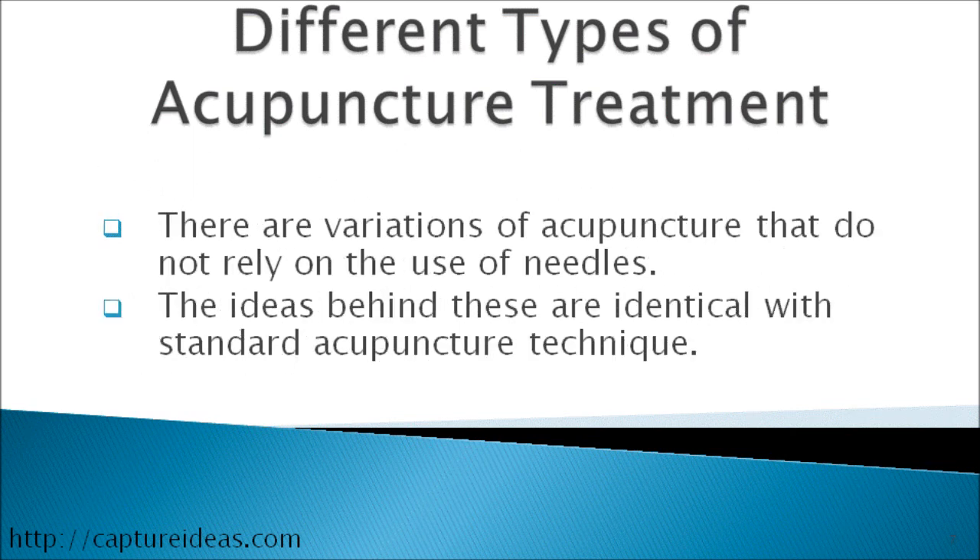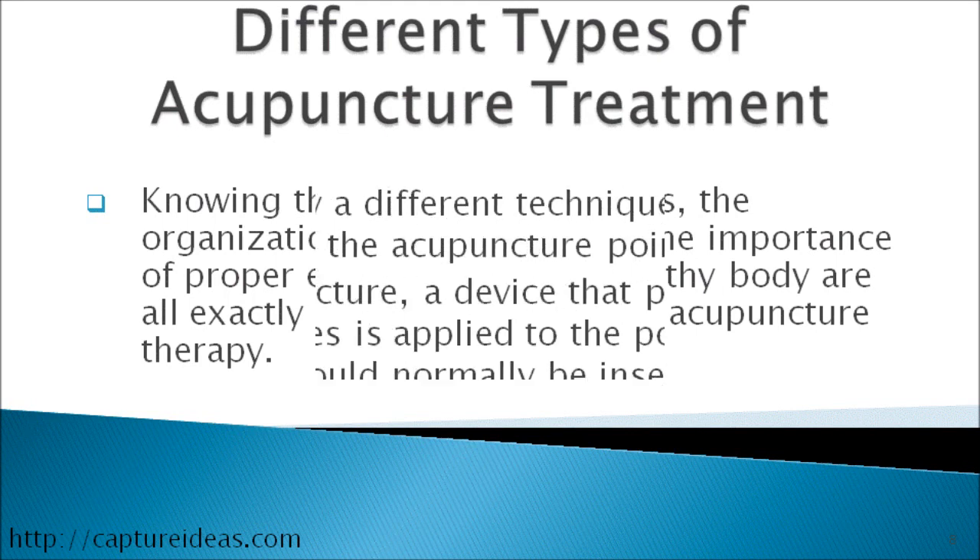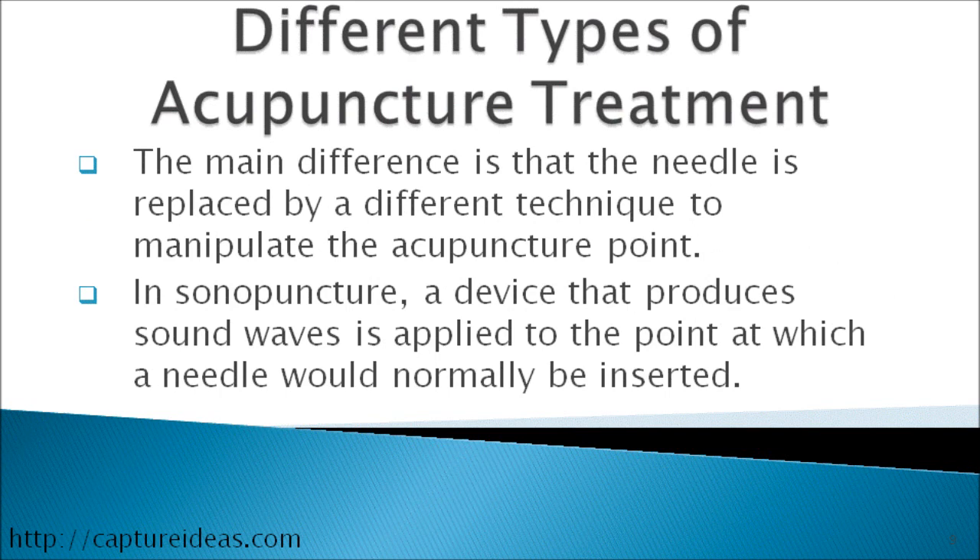There are some variations of acupuncture that do not rely on the use of needles. The idea behind these is identical with standard acupuncture technique. Knowing the acupuncture points, the organization of the body, and the importance of proper energy flow for a healthy body are all exactly identical to standard acupuncture therapy.